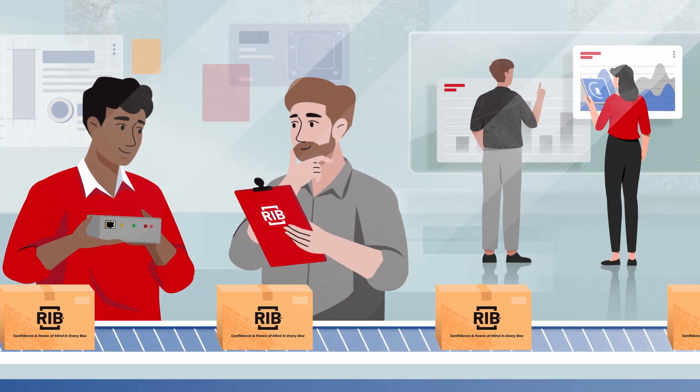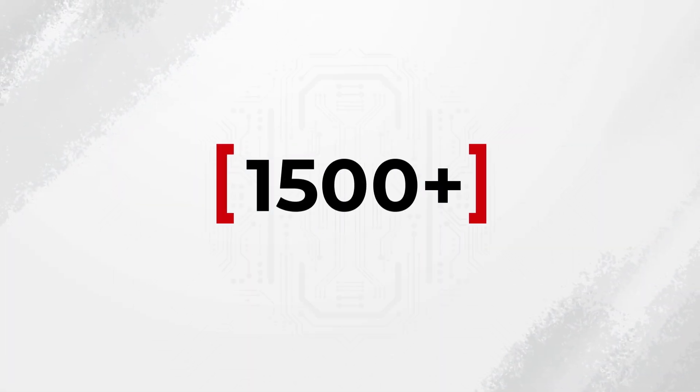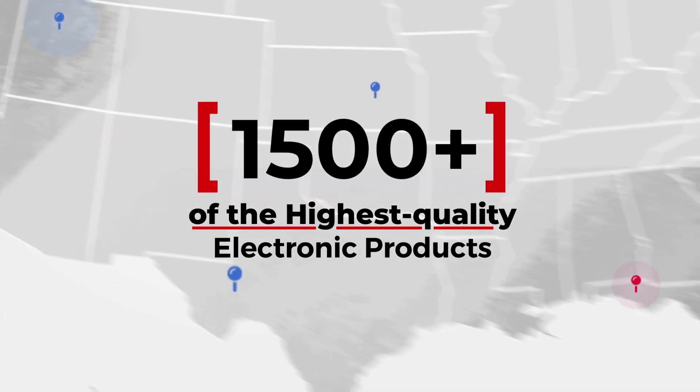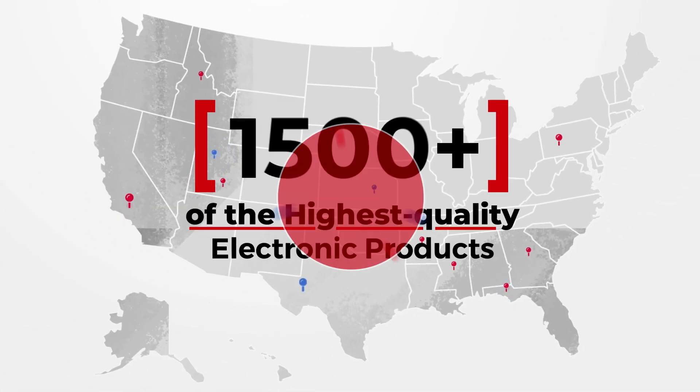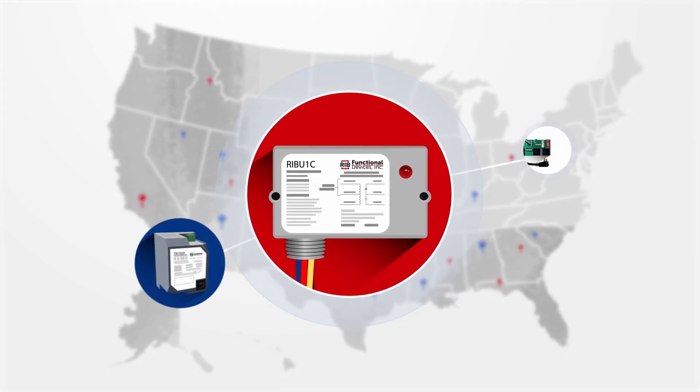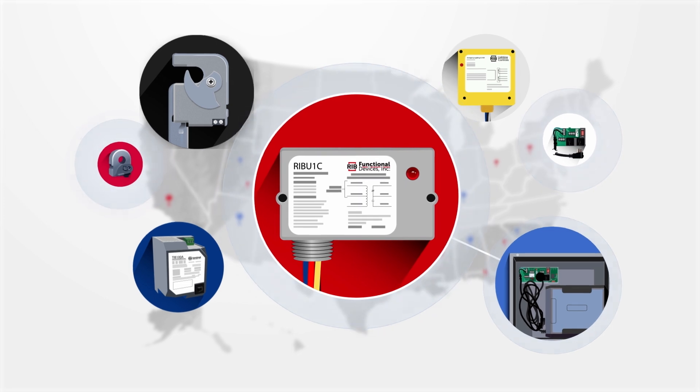It's why we continue to design and manufacture over 1,500 of the highest quality electronic products for building automation systems right here in the USA. From our original relay-in-a-box relays, to current sensors, power supplies, lighting controls, and more.